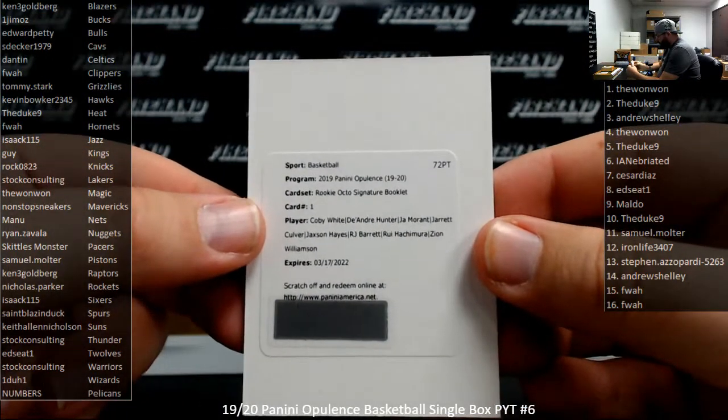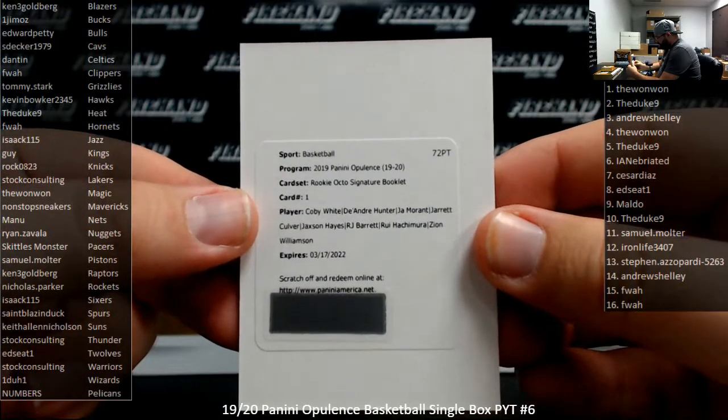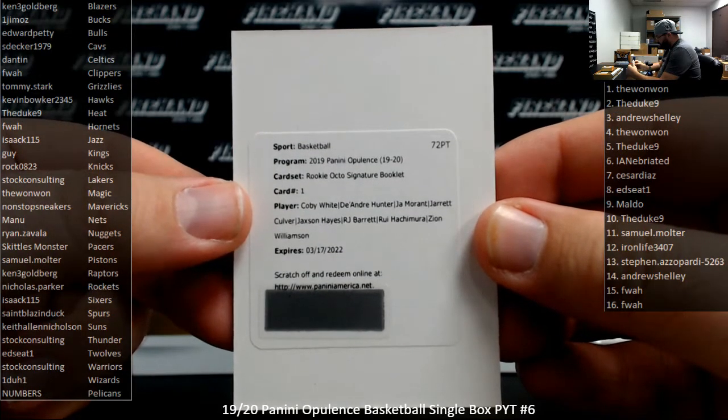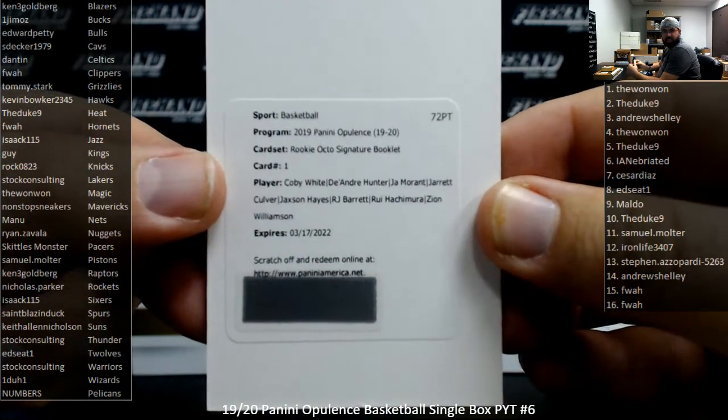Rookie Octo Signature Booklet — Coby White, DeAndre Hunter, Ja Morant, Jarrett Culver, Jaxson Hayes, R.J. Barrett, Rui Hachimura, Zion Williamson. Yes, we did get one of these!